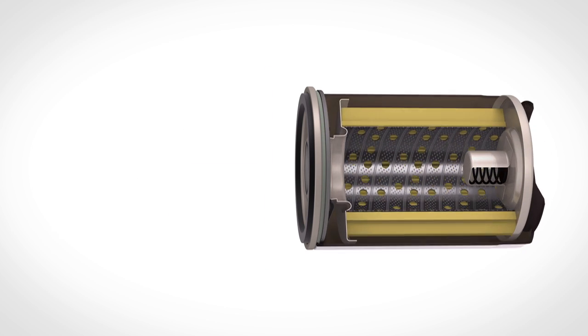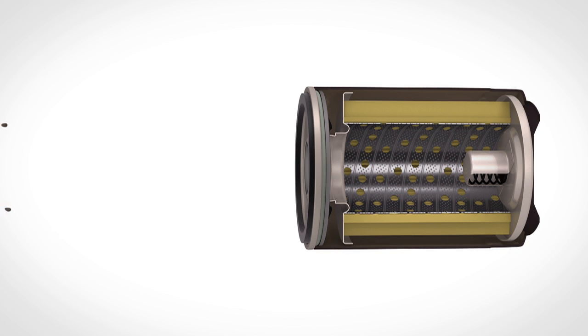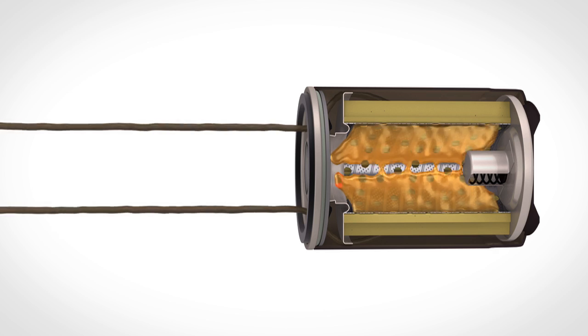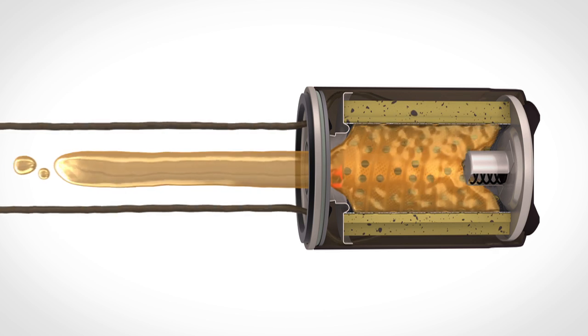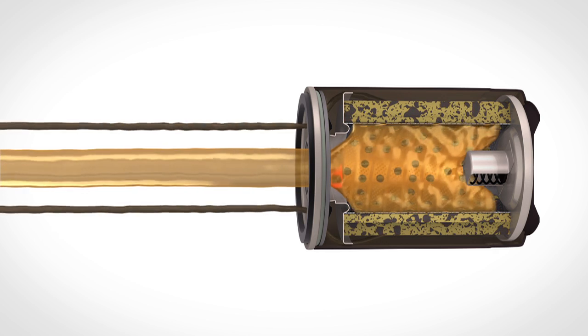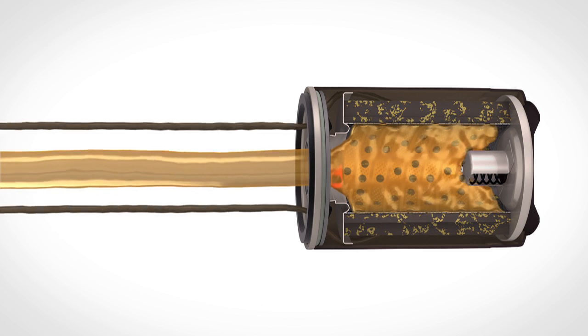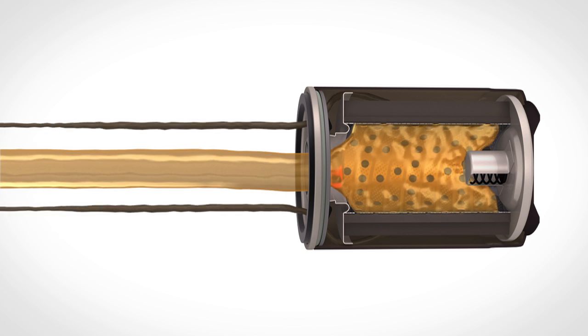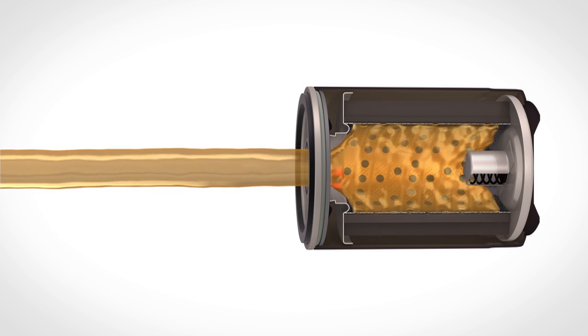Contrary to popular belief, the filter media doesn't act like a screen to block oil contaminants. Instead, the fibers of the media cause a violent twisting and turning of the oil as it works its way through the media, forcing it to change direction continuously. Contaminant particles can't change direction as easily and become trapped in the media.